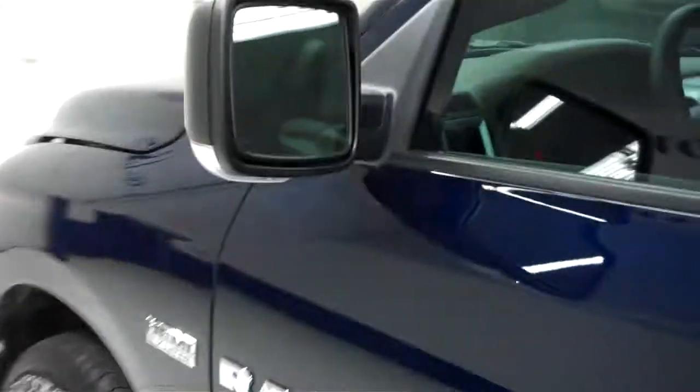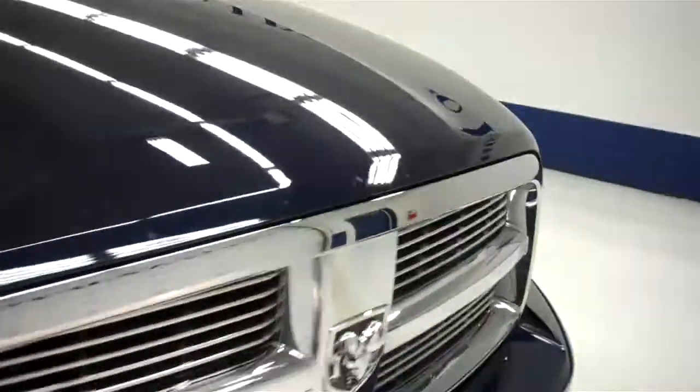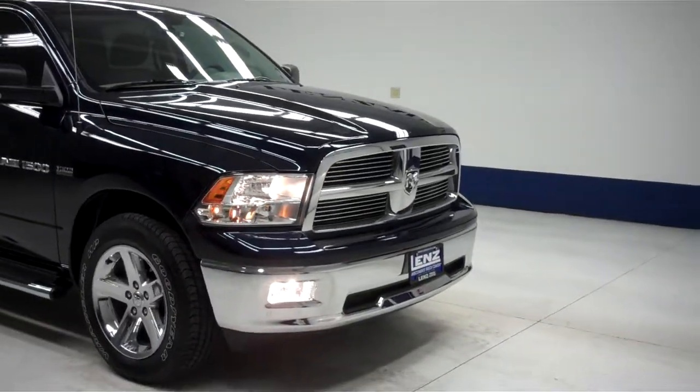Now we'll start up this vehicle. Side mirrors have the built-in directional signals. Rest of the body, as you saw before, is very clean. Now we'll take a look at the engine bay. Engine bay is very clean. Truck sounds great, it runs smooth. To see more pictures of this Dodge Ram 1500, please visit LensAuto.com.